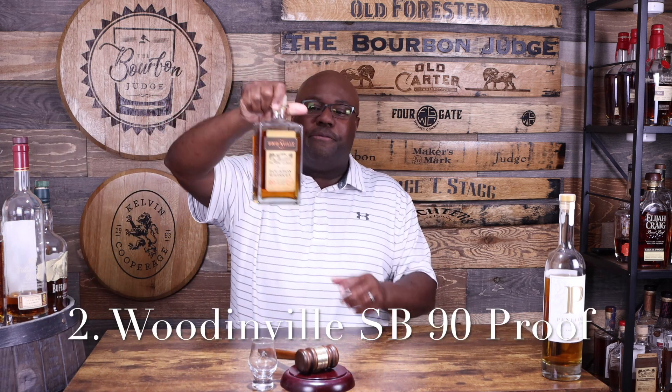Coming in at number two — and if you know the Bourbon Judge you know how much I love this distillery — I just picked them as my first barrel pick for the channel. This is the Woodinville Small Batch, 90 proof. Absolutely an amazing bottle. Day in and day out you know the quality you're getting with Woodinville. It's quality whiskey at a great price — both of the first two are less than $50 by the way. At 90 proof it packs a really good punch, nice and well-rounded.